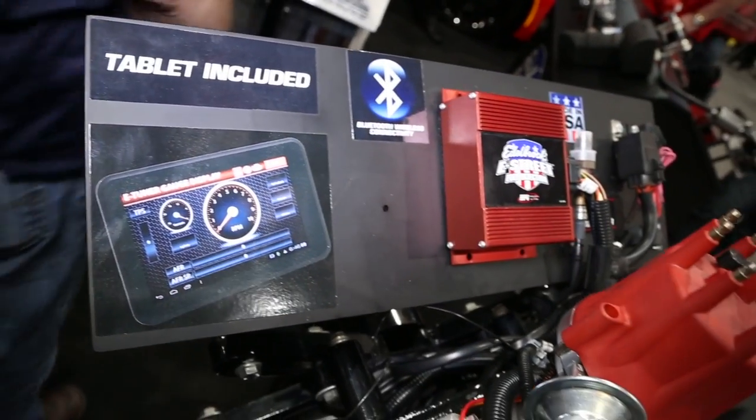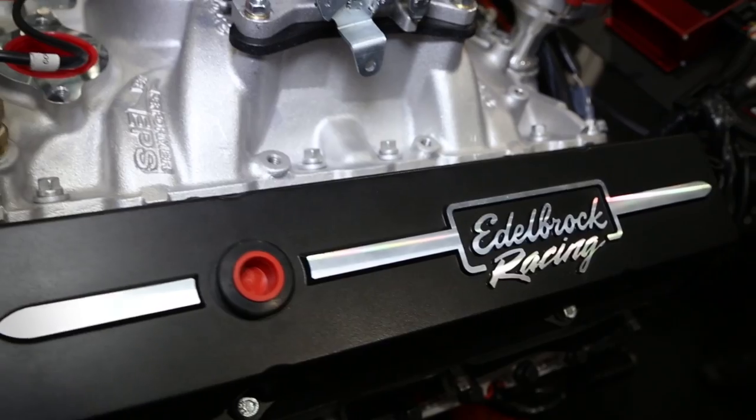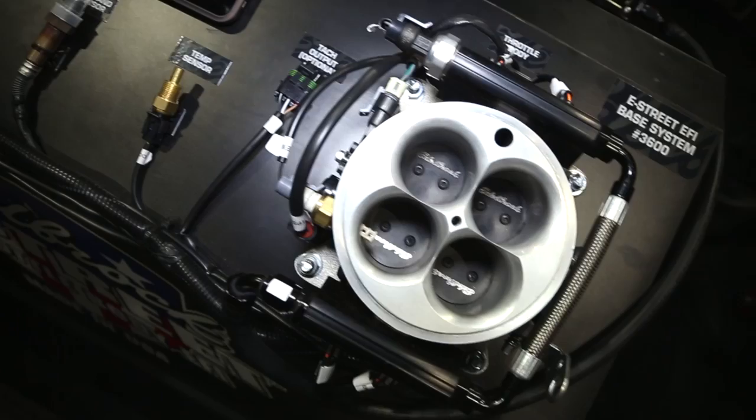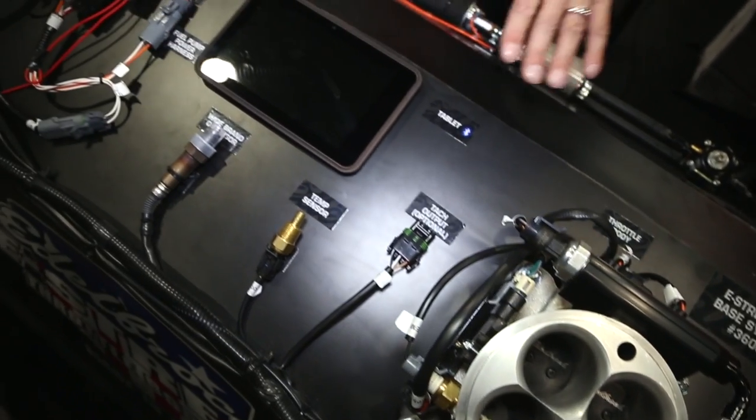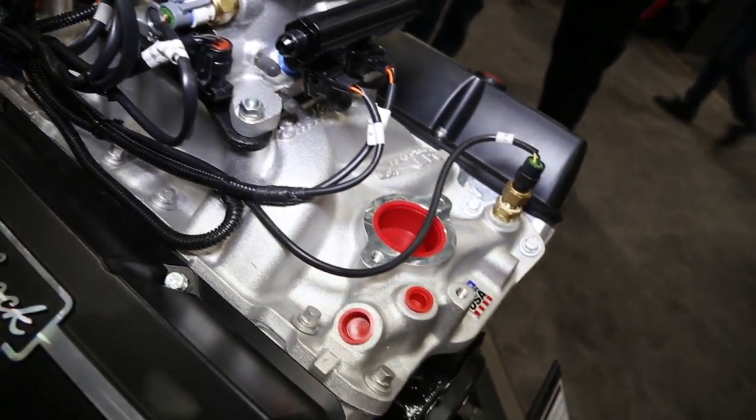Tell me a little bit about the technology involved in this EFI system. We put a lot of time and effort into developing this. It comes with a programmable tablet with wireless Bluetooth capability that talks to the ECU. It's self-learning as you drive, and it's a really great system — very user friendly and about as easy as EFI can get.